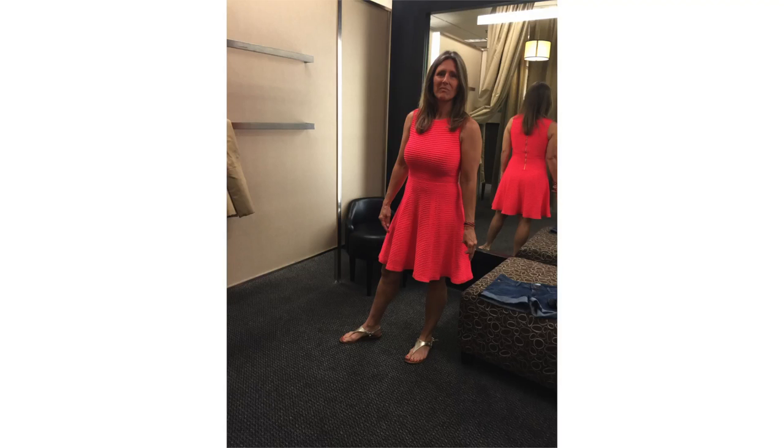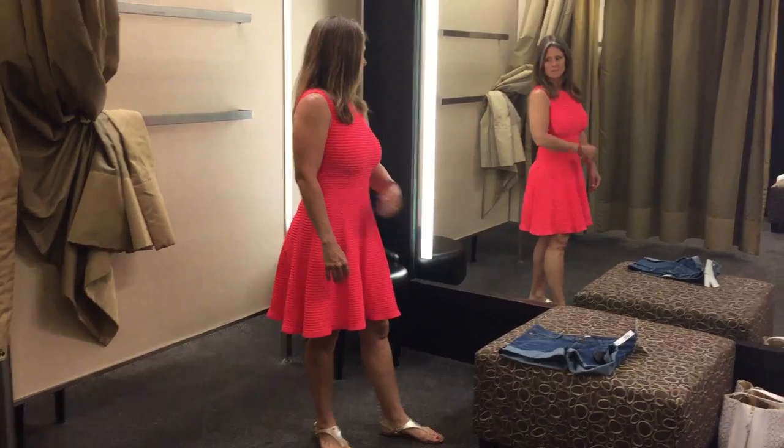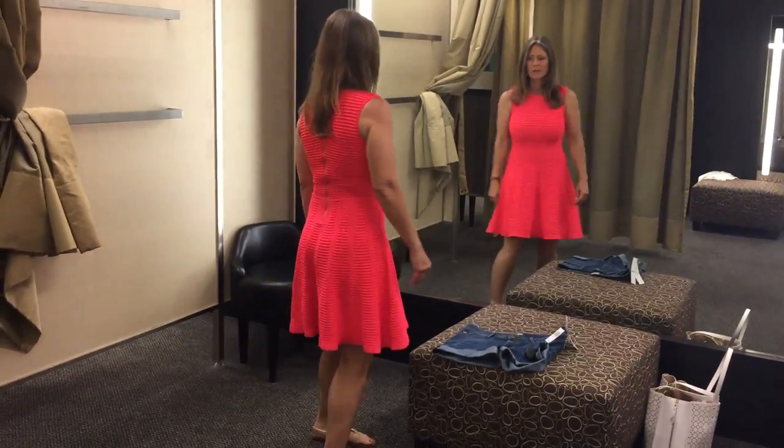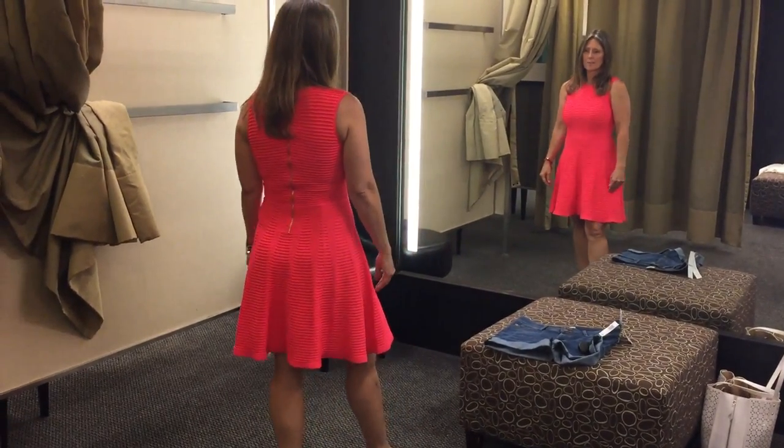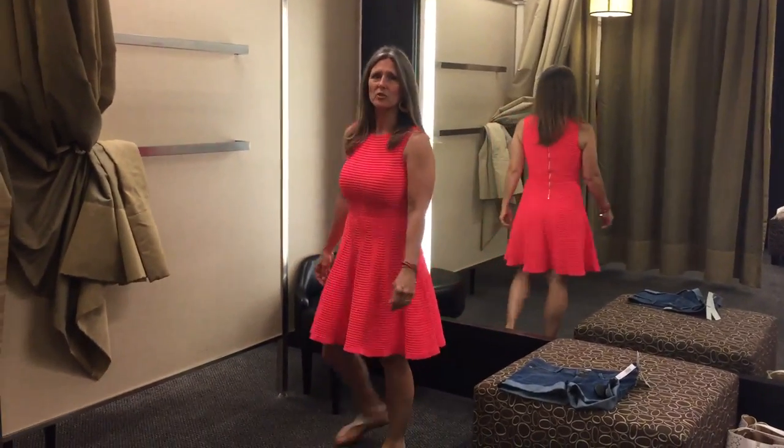This dress was so pretty on her in this beautiful summer coral color. The size we tried on in the store is a little bit small so she's going to size up. She could wear this to church, a wedding, a graduation, a party, or out to dinner — it has a lot of versatility. Just add a statement necklace and you're done.